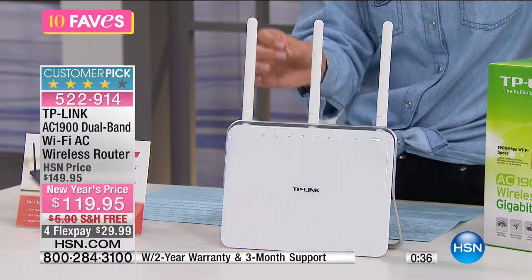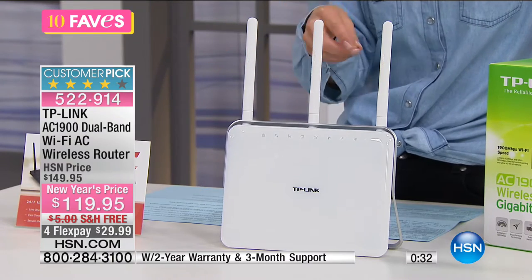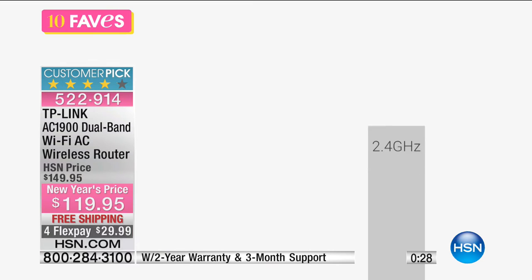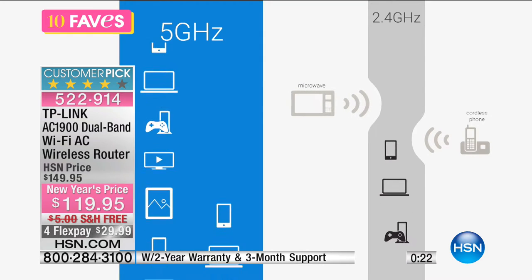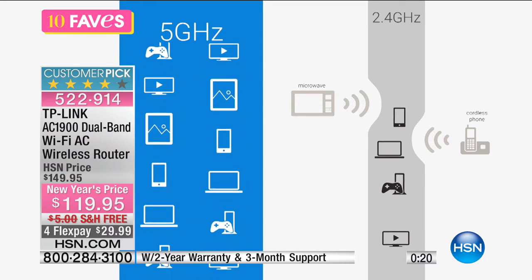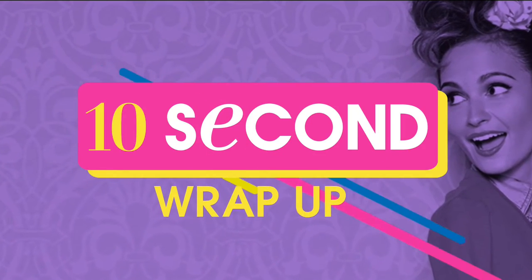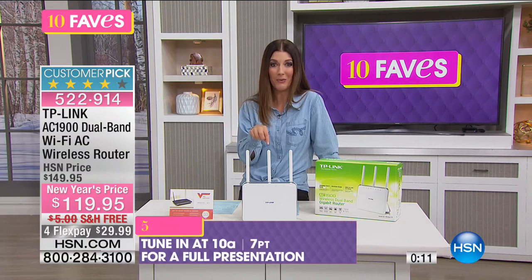If you buy the router today, it pays for itself in just a few months. Plus it's going to be an upgrade over the router the cable or phone company gave you — better, faster, more reliable, with greater range than even a router you bought a year ago. This really makes a difference in everyday life. And if you're doing any online dating this year, you need a wireless router — you've got to upload those profiles.